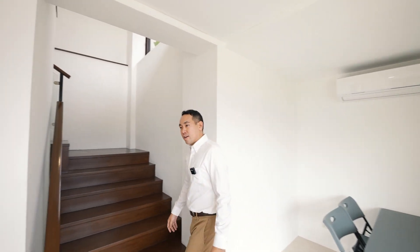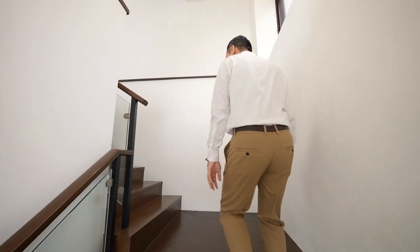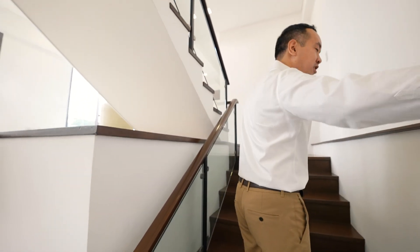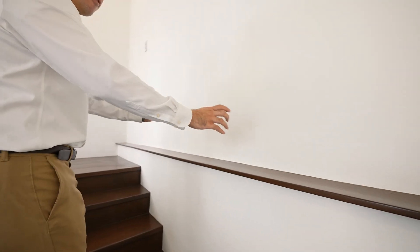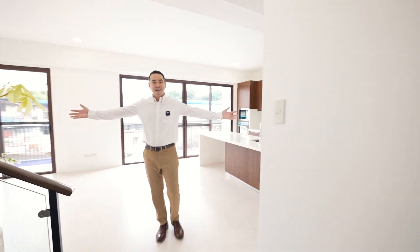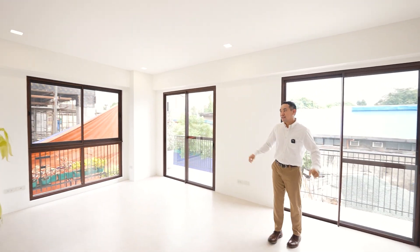On the staircase you have natural wood, tempered glass, and nice interior design touches. There's an area here that you can use to display plants or other ornaments. And then here you have your living, dining, and kitchen space.